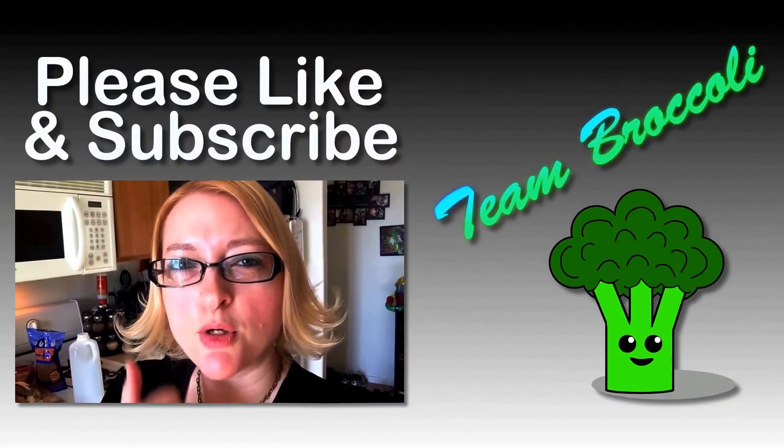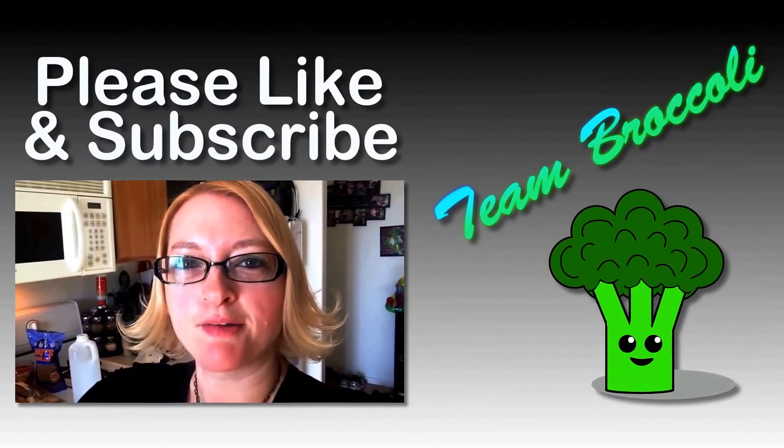Please share my video so I can get more subscribers. Yeah, please help me out. Thank you, love you guys, bye!